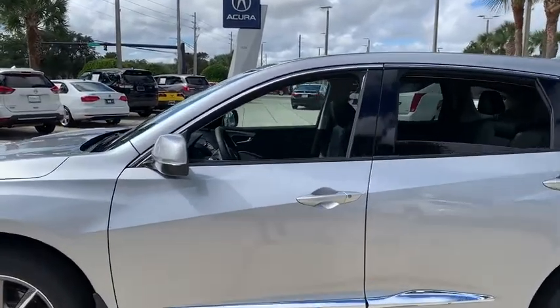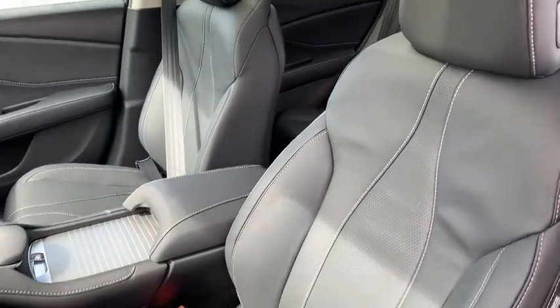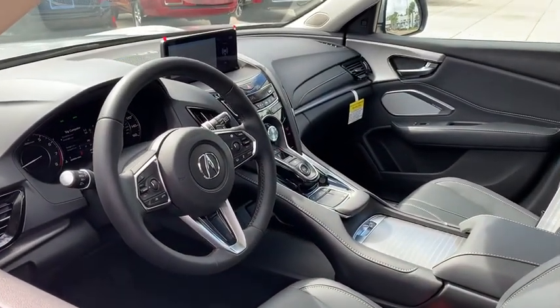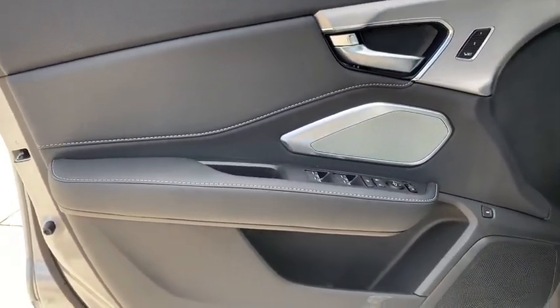Backup camera, keyless entry, power passenger seat, steering wheel audio control, navigation system, power liftgate, traction control, stability control, lane departure warning, anti-lock braking system, leather-wrapped steering wheel, Bluetooth.